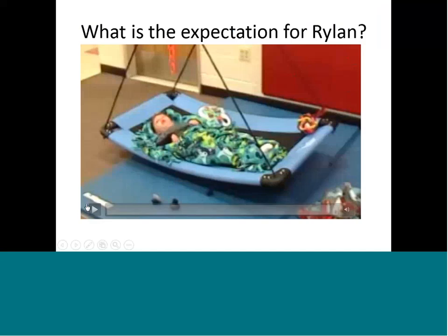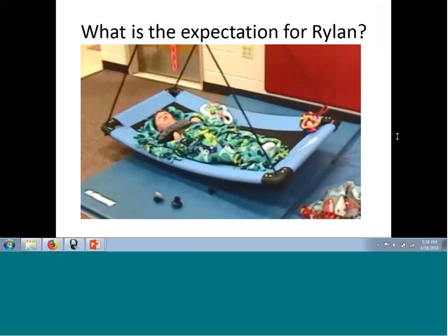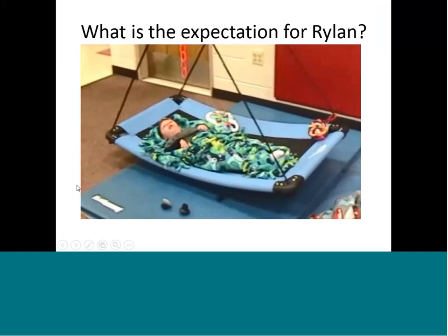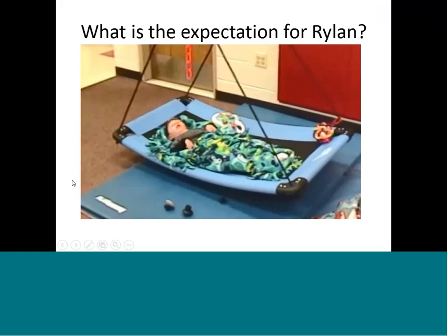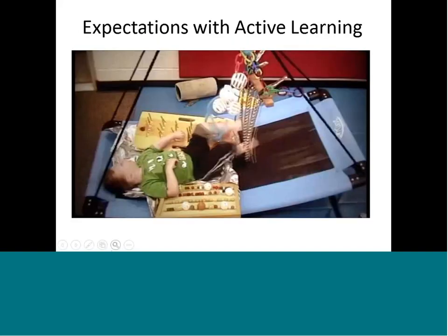Here's a video without sound — I'll describe it. I want you to think about the expectations for this child in this piece of equipment. Rylan is sitting on a swing in a blanket with music playing. The expectation, in my opinion, is that he should go to sleep — and this is during the middle of the day. Rylan has cerebral palsy and is visually impaired. If you wrap a child in a blanket, the assumption is they'll go to sleep, which is not an appropriate active learning environment because Rylan needs to be active.